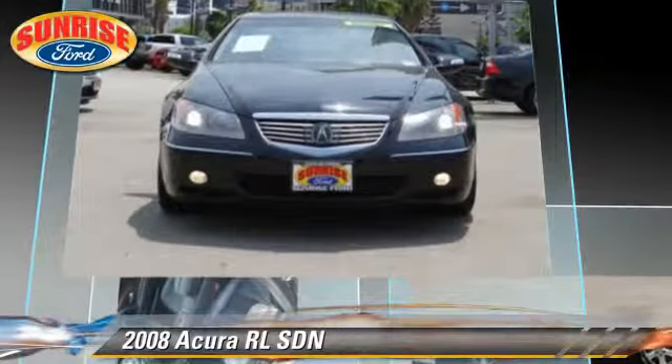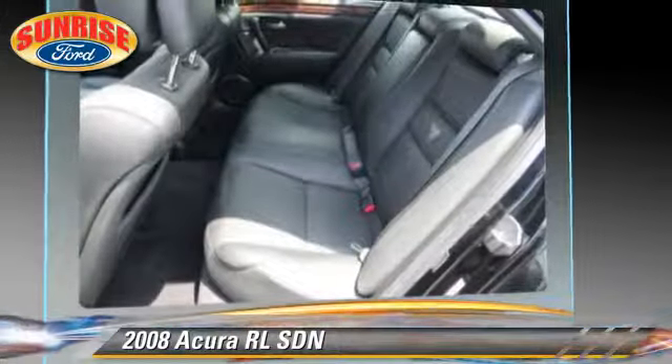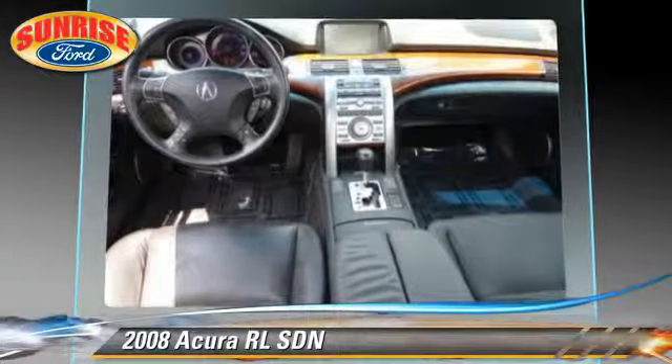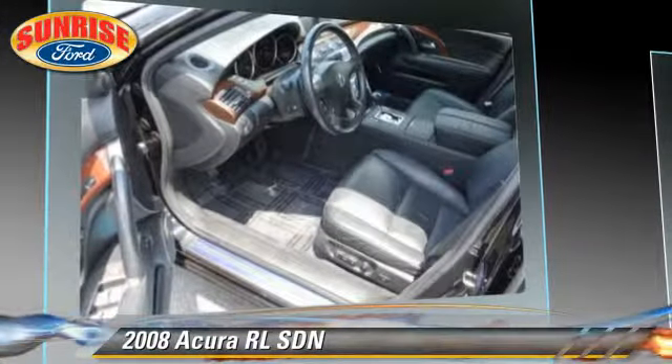Comfort and convenience features include satellite radio, heated seats, DVD entertainment system, navigation system, and Bluetooth wireless.